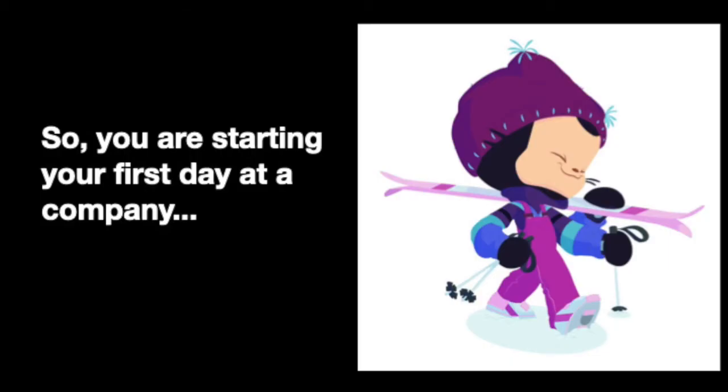Imagine yourself as a first-time new employee, whether you're a fresh new graduate from university or a professional engineer with years of experience. You're excited and ready to kickstart your career at a new place. You're eager to learn, eager to deliver, and ready to show why you're capable. But as you start your first day, things don't look quite right.